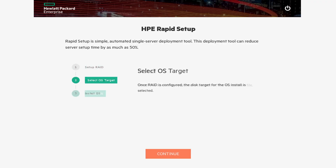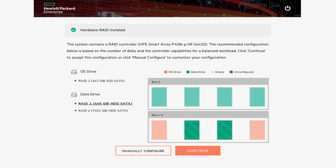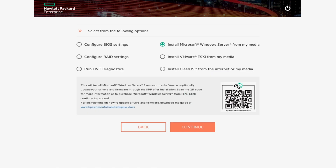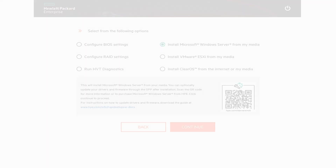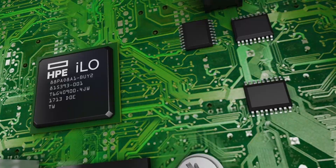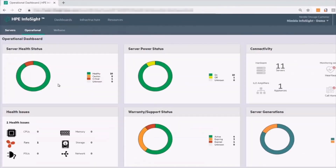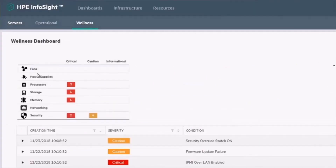This microserver sets up quickly and easily with HPE Rapid Setup, a wizard-driven utility for deploying your server and installing Windows Server 2019. Plus, support for iLO 5 makes management a breeze. HPE InfoSight combines machine learning and predictive analytics to optimize performance and predict and prevent problems before they happen.